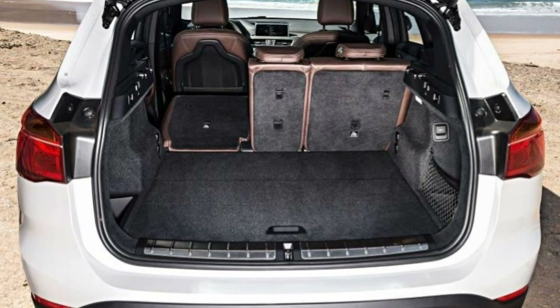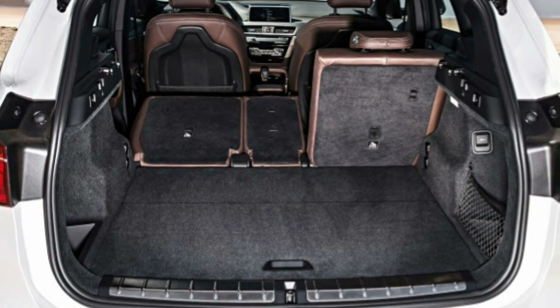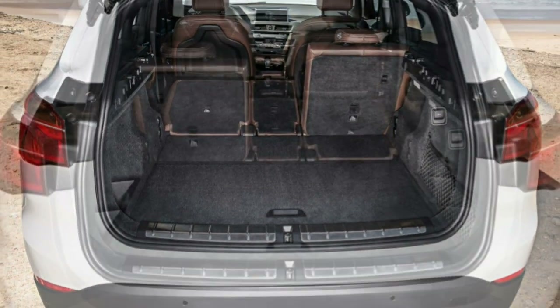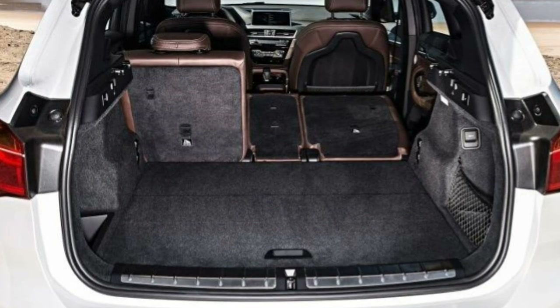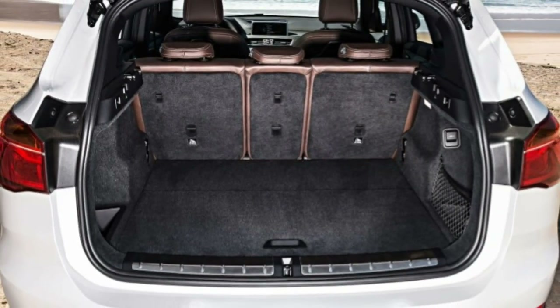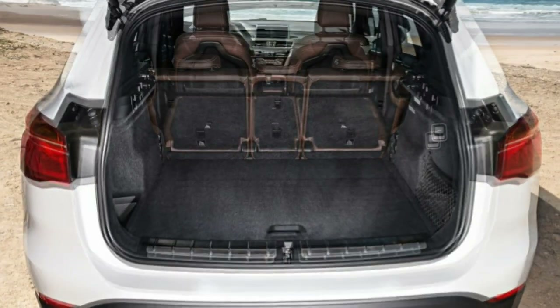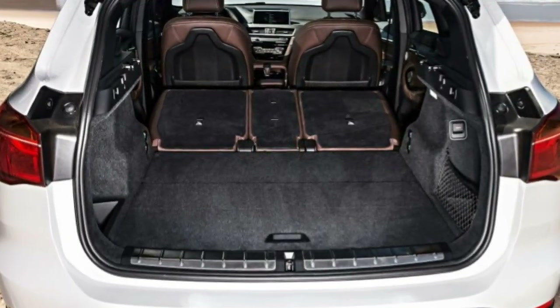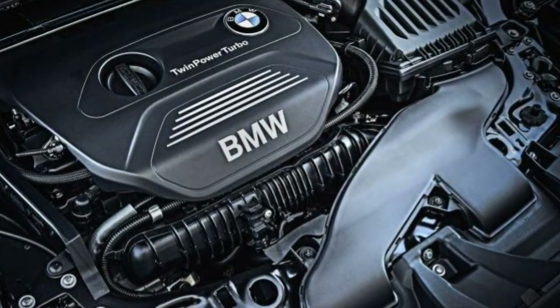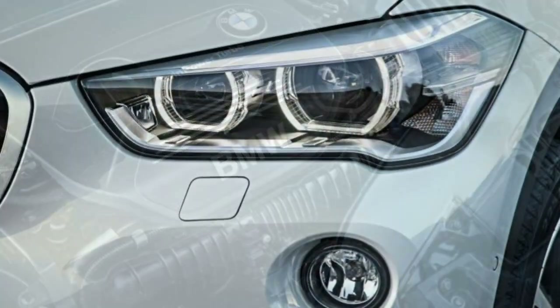2018 BMW X1 Review. The 2018 BMW X1 is a compact luxury crossover with the heart of a performance sedan. With the growing interest in smaller, parking-lot-friendly sport utility vehicles, traditional vehicles like sedans and wagons are increasingly being left in the dust.